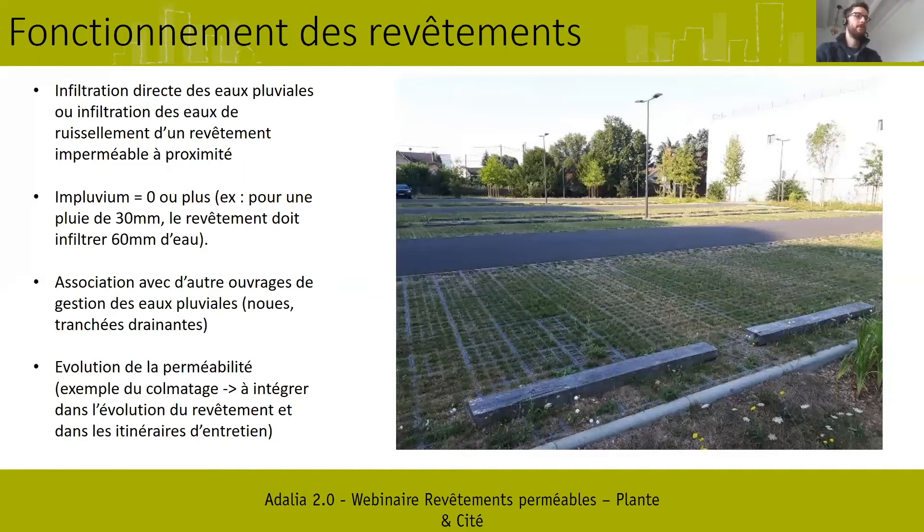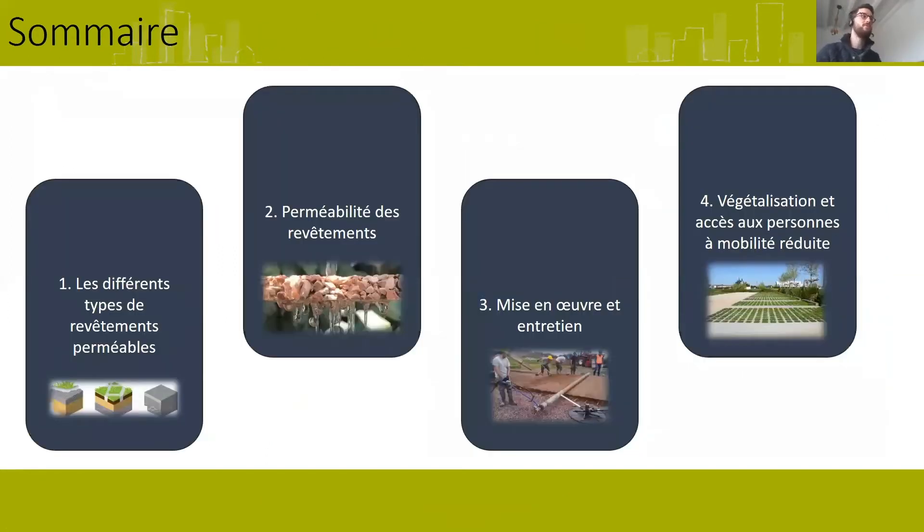Pour cette présentation, je vais la diviser en quatre grandes parties : présenter les différents types de revêtements perméables définis dans le cadre de notre étude ; évoquer quelques éléments autour de la perméabilité ; vous présenter des pratiques, des procédés de mise en œuvre et d'entretien des revêtements perméables ; et terminer sur une note plus végétale pour vous présenter les éléments autour de la végétalisation de ces revêtements.